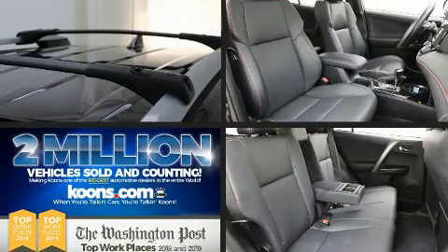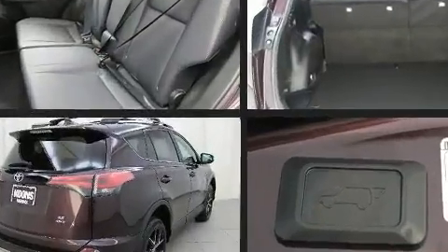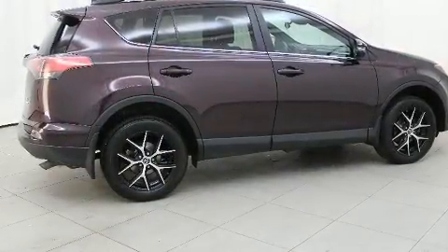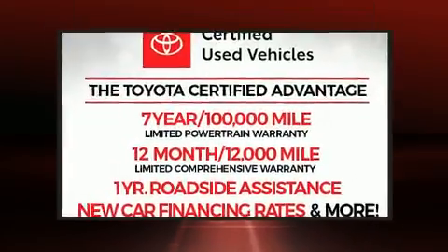Toyota also prioritized safety and security by including dual front impact airbags with occupant sensing airbag, head curtain airbags, traction control, brake assist, a panic alarm, and four-wheel disc brakes with ABS.